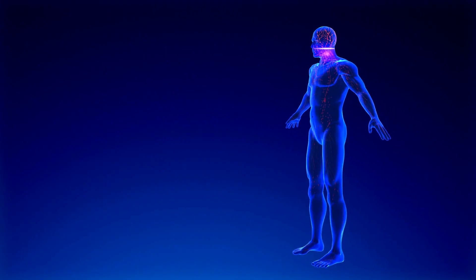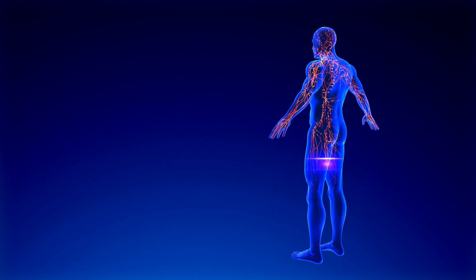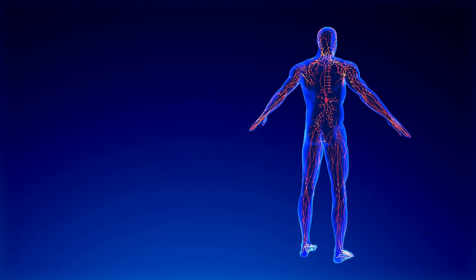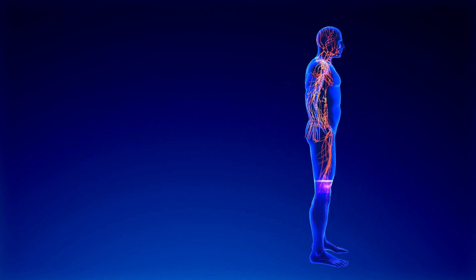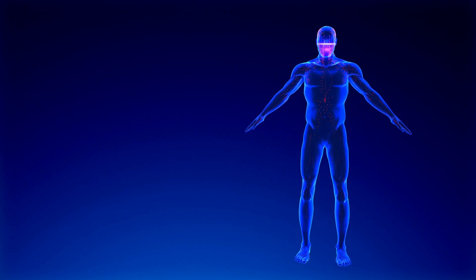Yoga can be beneficial for promoting lymphatic flow and overall lymphatic system health. The lymphatic system is a network of tissues and organs that help rid the body of toxins, waste, and other unwanted materials. Here are some yoga practices that can aid in promoting lymphatic flow.